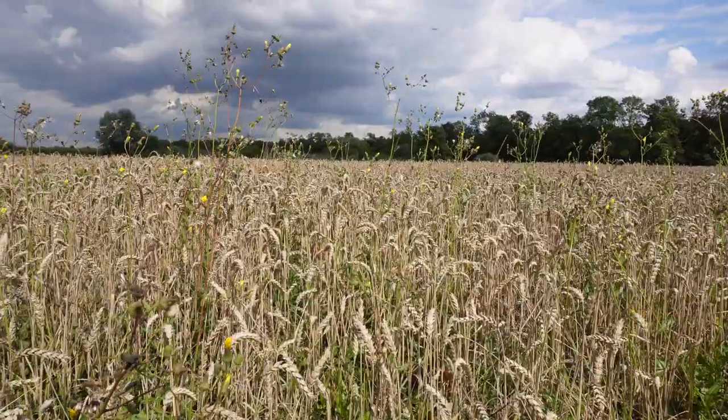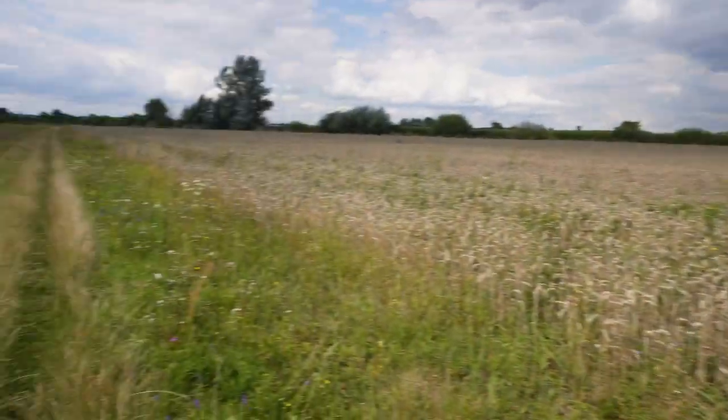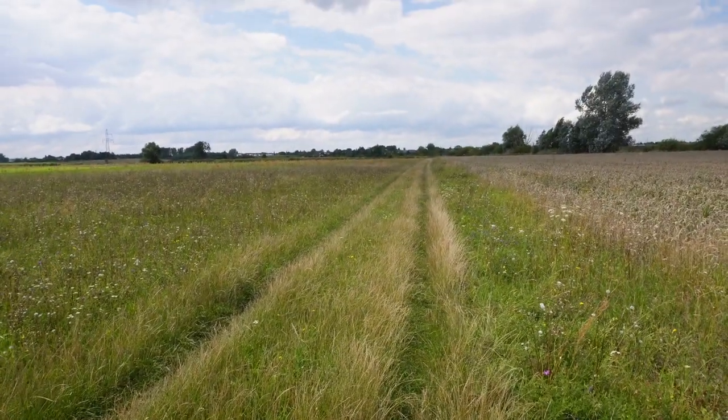Hello everyone, it's very windy. I'm in the middle of a field somewhere in Poland, but what's significant about this specific field is that a narrow gauge railway used to run through its middle. That's the subject of today's video as we go and look out for clues of this narrow gauge railway's existence.